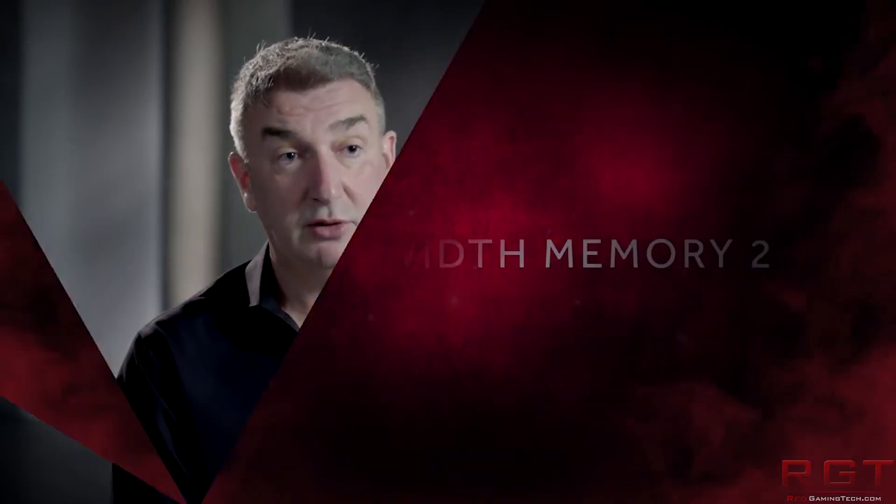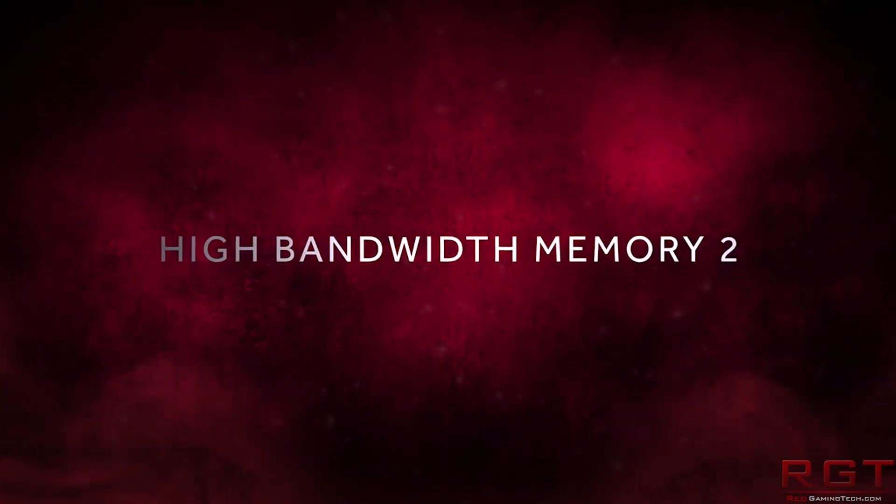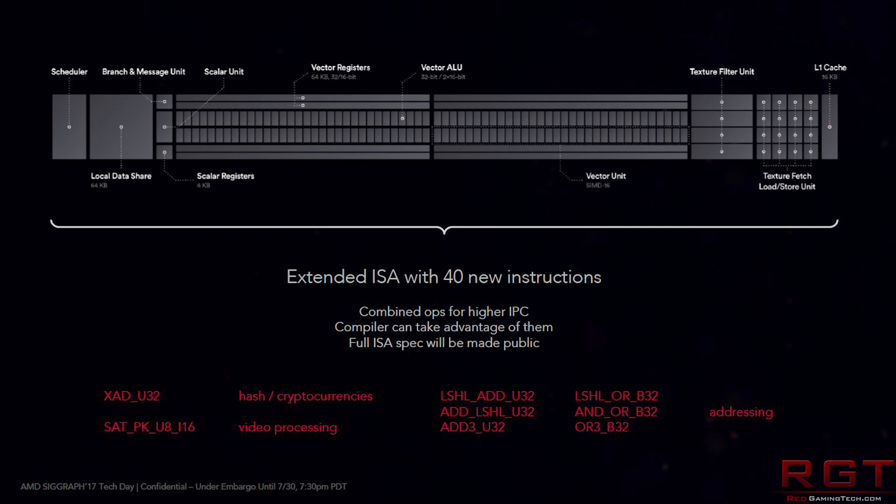Some reviewers just have not even done overclocking tests on Vega. From what I'm hearing, there's a reason behind that — AMD shipped working overclocking drivers late. What happened is that reviewers were already stressed because of the focus on the Vega 56, and then basically they had drivers which didn't really work correctly with overclocking.